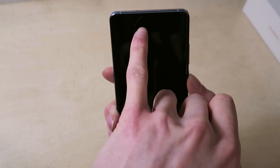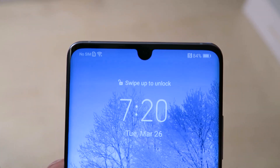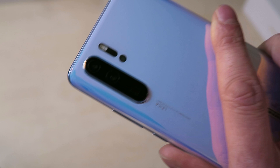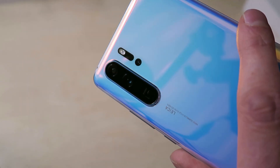In terms of the front camera, there's a teardrop notch housing a 32-megapixel front camera, which is absolutely unreal. As you can tell, they're not playing around when it comes to cameras on this device.